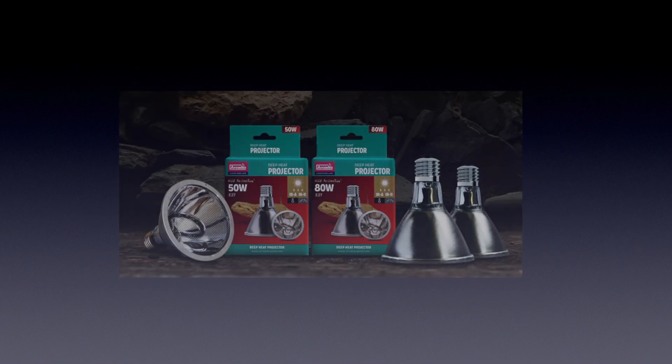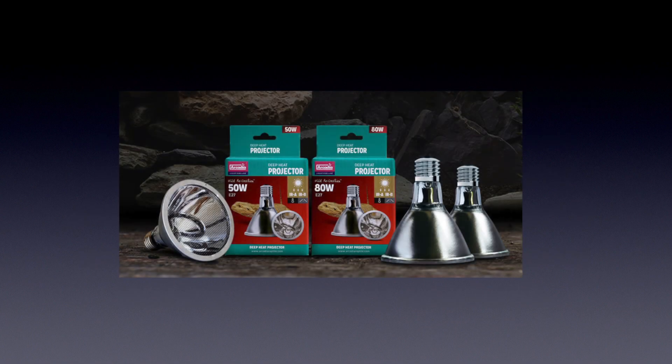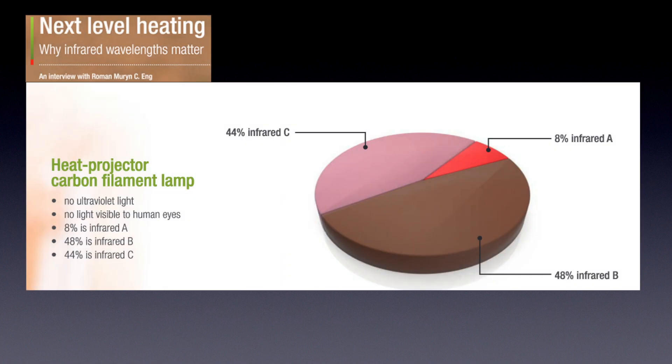Okay, but what about the deep heat projector? This is what this video is about. Here it is. As you can see, it emits some IRA, a good chunk of IRB, and a large proportion of IRC. So ultimately, it's better than the ceramic heat emitter, but not as good as the heat lamp.